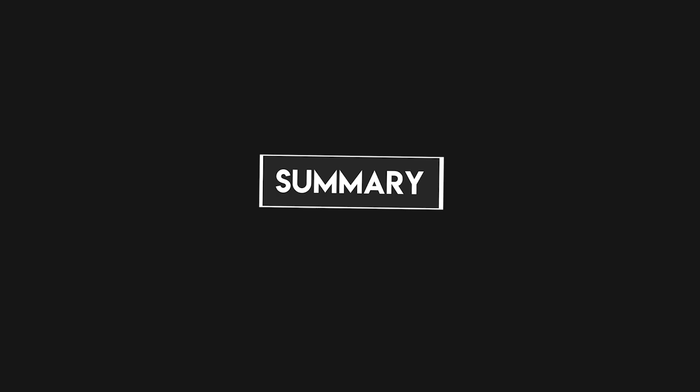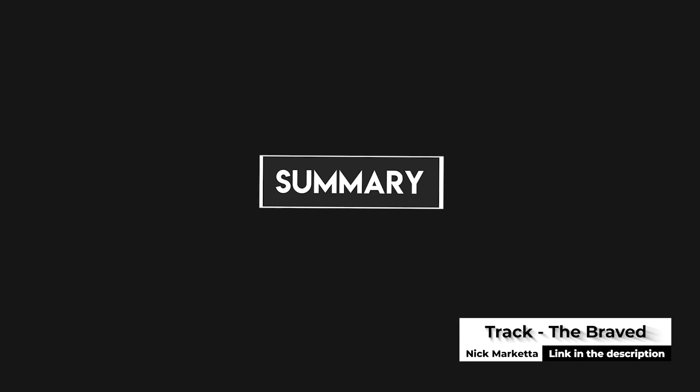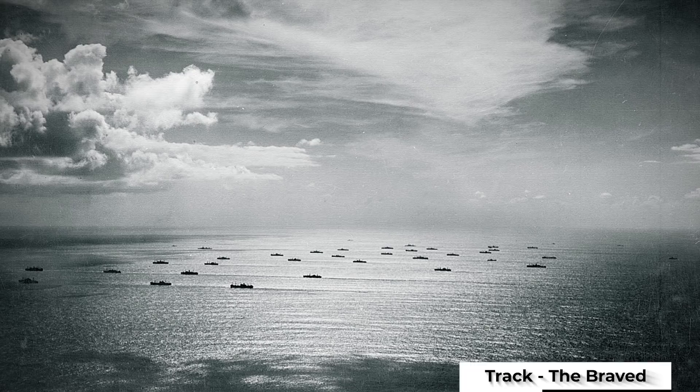As soon as war broke out on September 3rd, 1939, the Battle of the Atlantic began. At its heart, the battle was a blockade — the Allied and German navies fighting to cut each other off by sea.